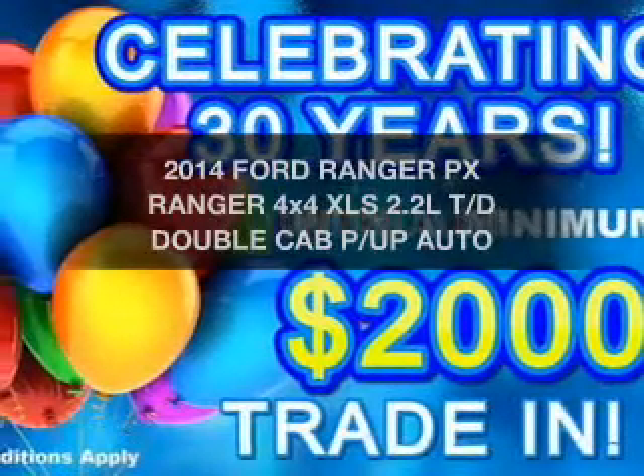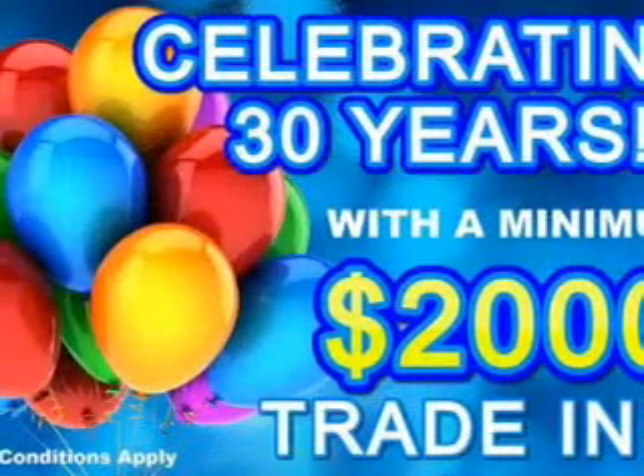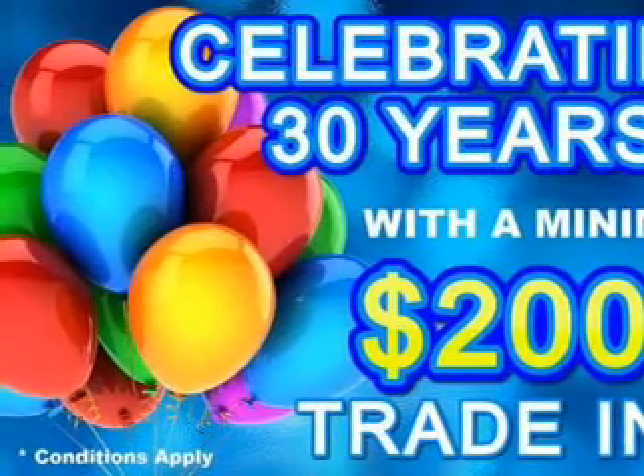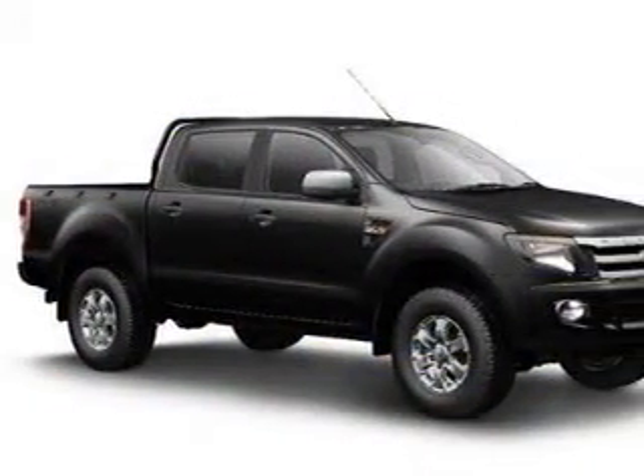Be the envy of your friends in this 2014 Ford Ranger. If you're looking for a vehicle with great attributes, look no further.